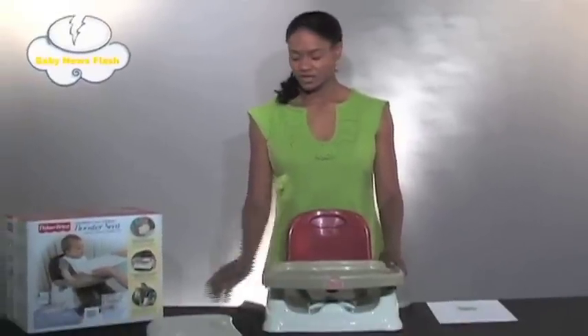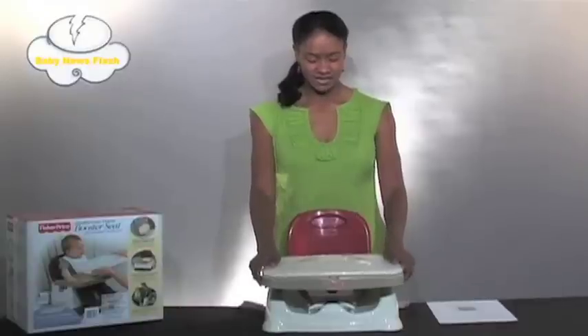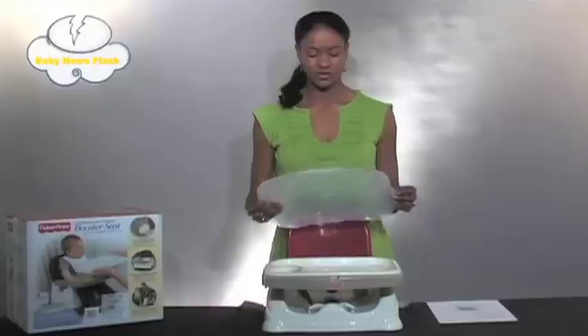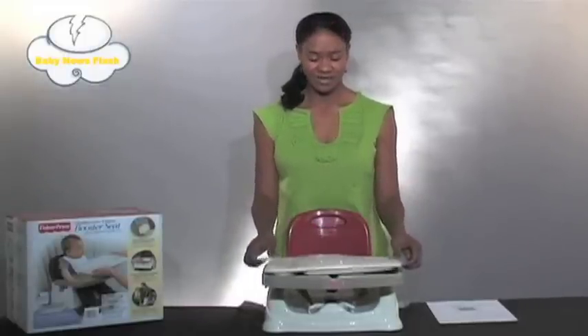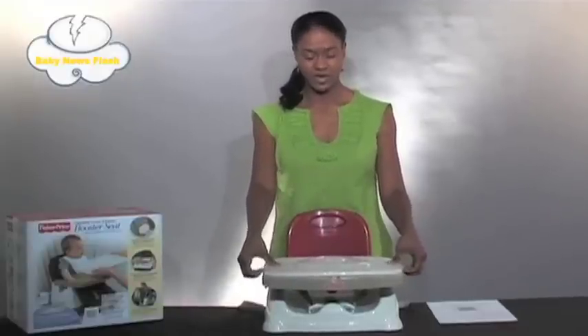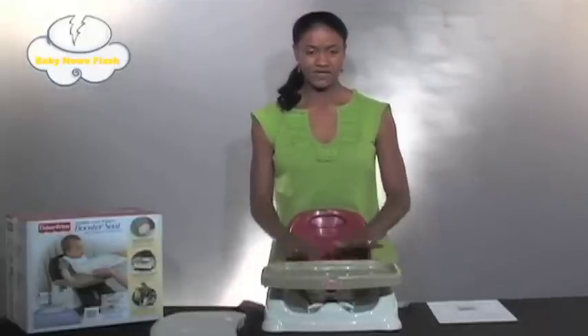This booster seat has a lot of great key features, one of which is this removable tray. It is dishwasher safe and it's easy to snap on like this. It has a top that you can also remove, and it's great because you can put it on before you're ready to serve your baby to keep his or her hands out of the mess. Once you place it back on, it's very easy to remove as well. Just snap it off like this and you have your tray surface here.